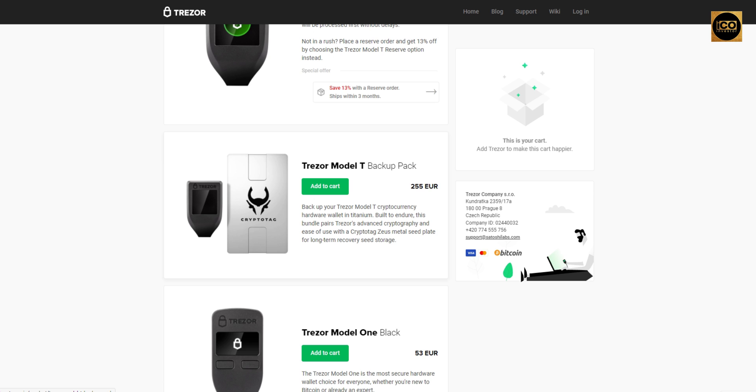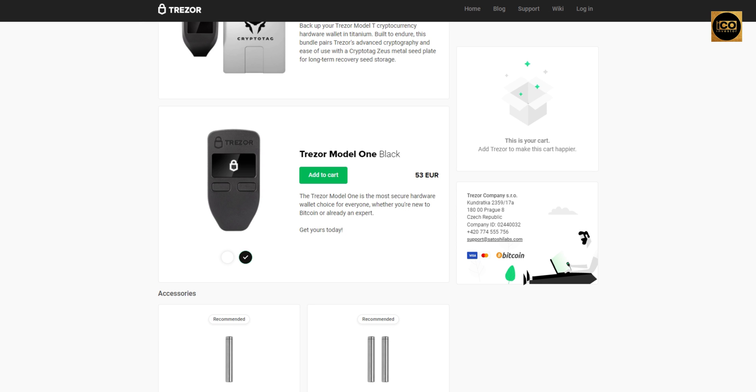The Trezor Model T Backup Pack lets you back up your Trezor Model T cryptocurrency hardware wallet in titanium, built to endure. This bundle pairs Trezor's advanced cryptography and ease of use with a Cryptotag Zeus metal seed plate for long-term recovery seed storage. The Trezor Model One is the most secure hardware wallet choice for everyone, whether you're new to Bitcoin or already an expert. Get yours today — remember these deals have an expiration date, so check the link below.